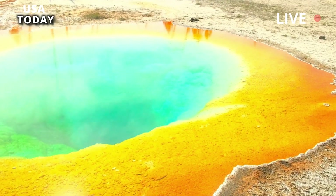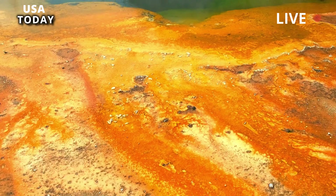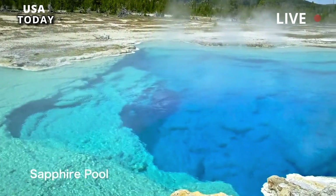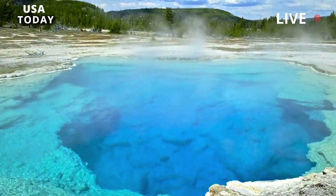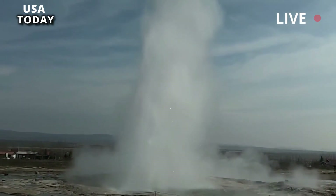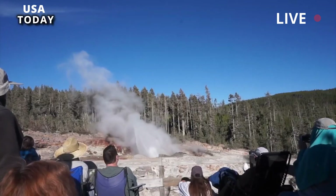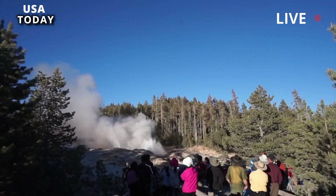More importantly, the increased understanding of the Yellowstone system has guided us in promising directions for studying other volcanic systems on Earth. For example, applying the same method to other volcanoes can provide important insights into how magma is stored in hazardous and frequently active systems — information that can improve eruption forecasts, the team wrote in the July 31st issue of the Caldera Chronicles, published by the U.S. Geological Survey.